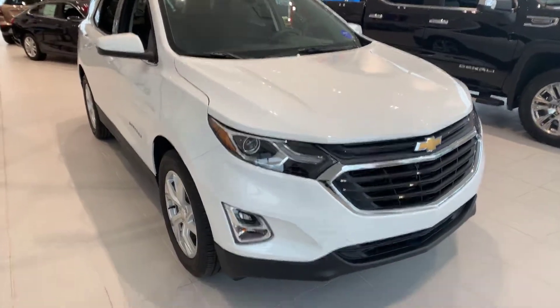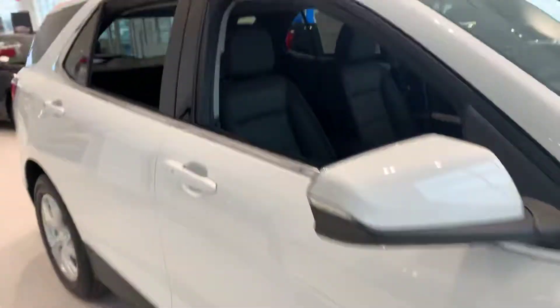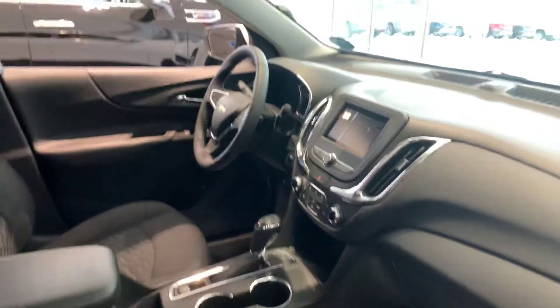Here's the 2019 Chevy Equinox. This is an LT front-wheel drive with the 2.0 liter turbo four-cylinder, touchscreen, Apple CarPlay, and Android Auto.